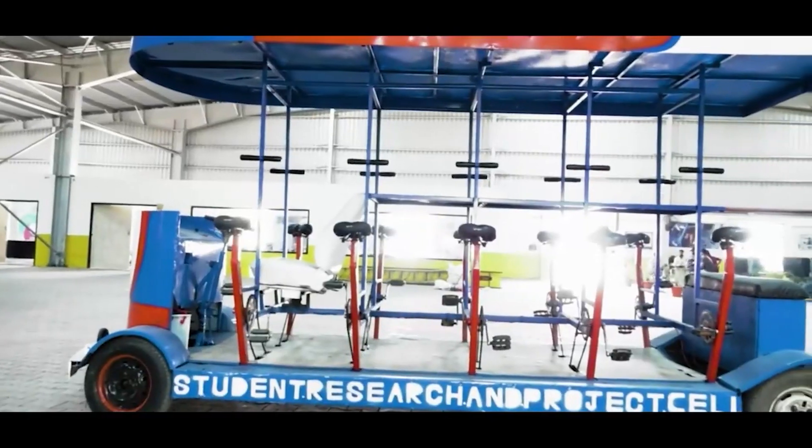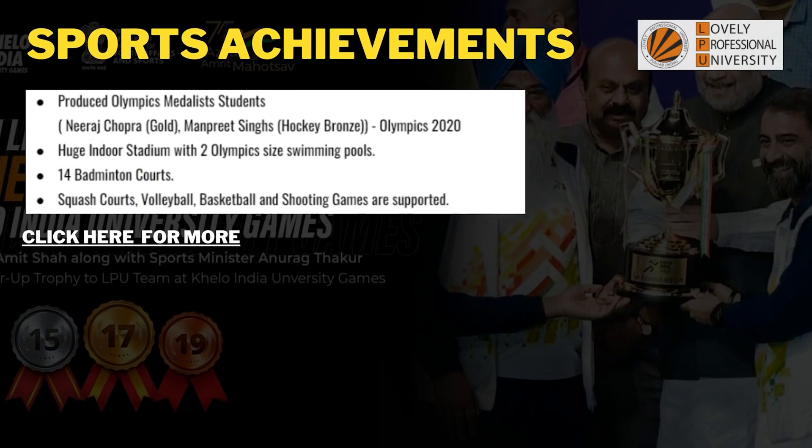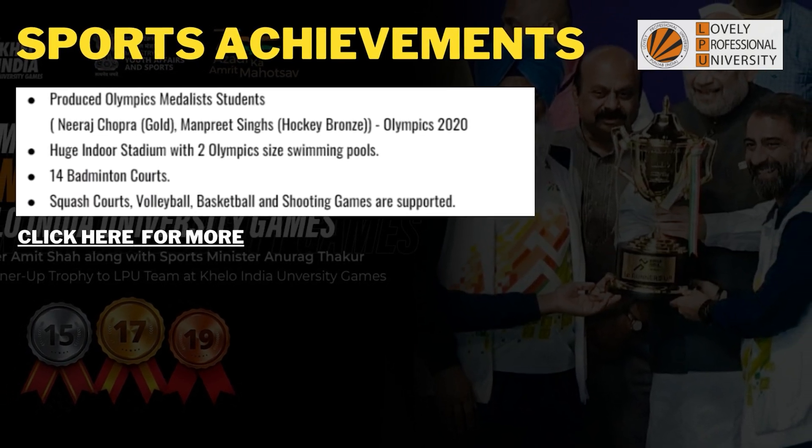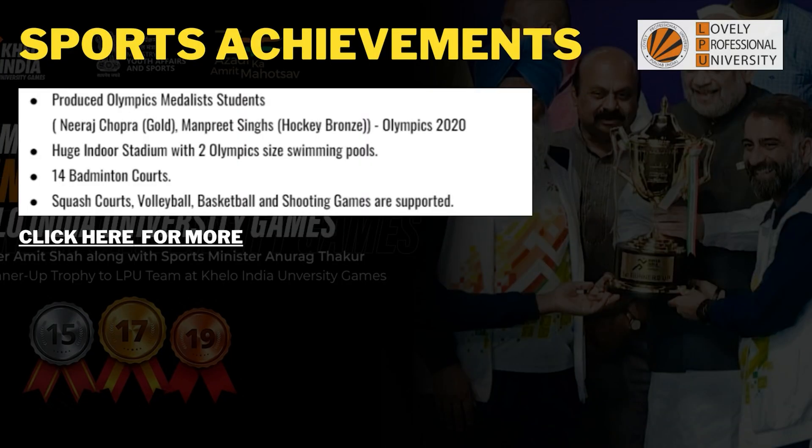If you are interested in coding or programming, there are different specializations, work-integrated programs, and international opportunities where you can be sent abroad for internships. There is also an innovation studio where students use their creativity to build innovative things. In sports, this college has produced Olympic medalists — Neeraj Chopra with a gold medal and Manpreet Singh with a bronze in Hockey at the 2020 Olympics. There are two Olympic-size swimming pools, 14 badminton courts, squash, volleyball, basketball, and shooting facilities.